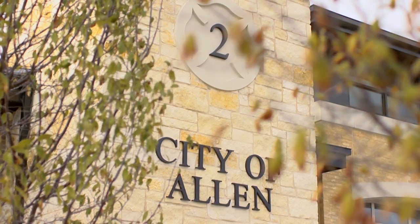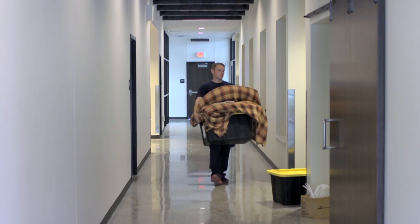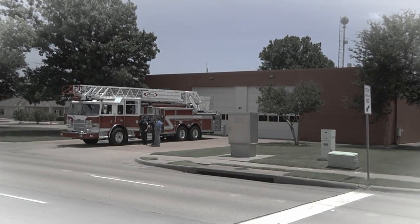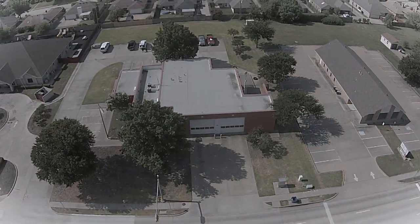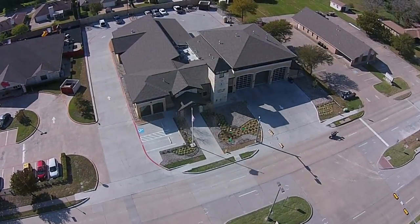We're at the new fire station 2. The building is going operational, we're going live today, and we're actually moving from our temporary quarters into the new fire station. The original fire station was a facility that just no longer met our needs — we basically outgrew it. It was built in the early 80s and we just needed a more modern, larger facility to meet the needs of the community.